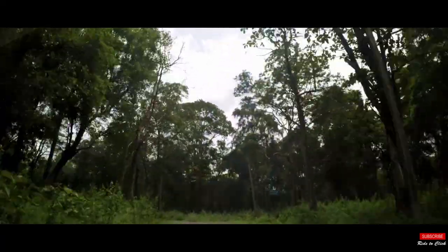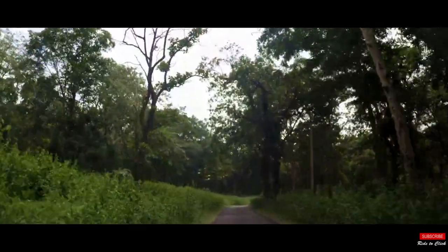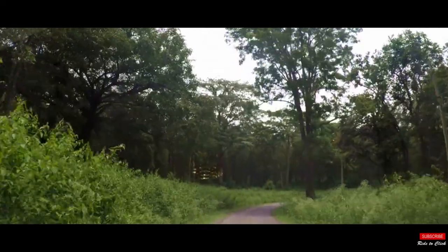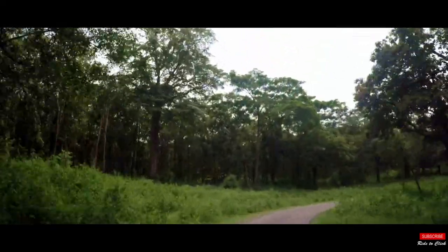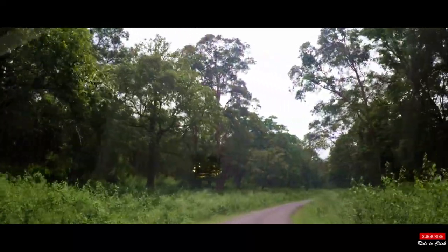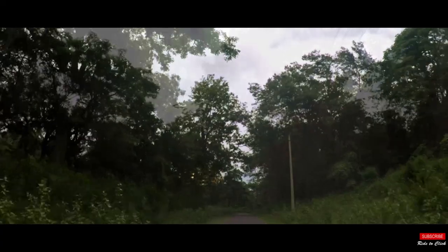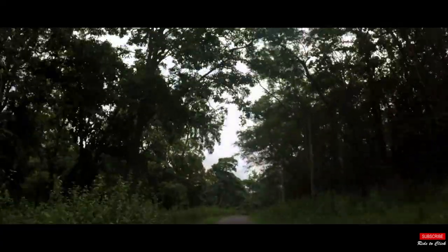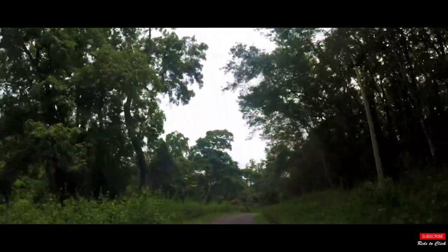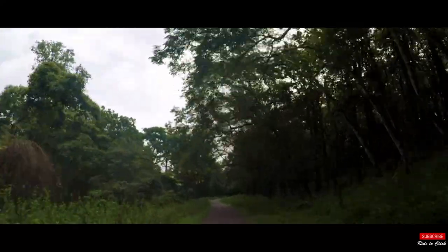But the question is, when? The search started for a nature-centric destination. After shortlisting a couple of places, we decided to head to Kutta, a small town in Coorg. Located at a distance of 250 km from Bangalore, Kutta is known for its coffee estates and spices. It is also known for its close proximity to several tourist attractions like Iruppu Waterfalls, Dubare Wildlife Sanctuary, and Nagarhole National Park. Blessed with nature's beauty and tranquility, Kutta is a must-visit.